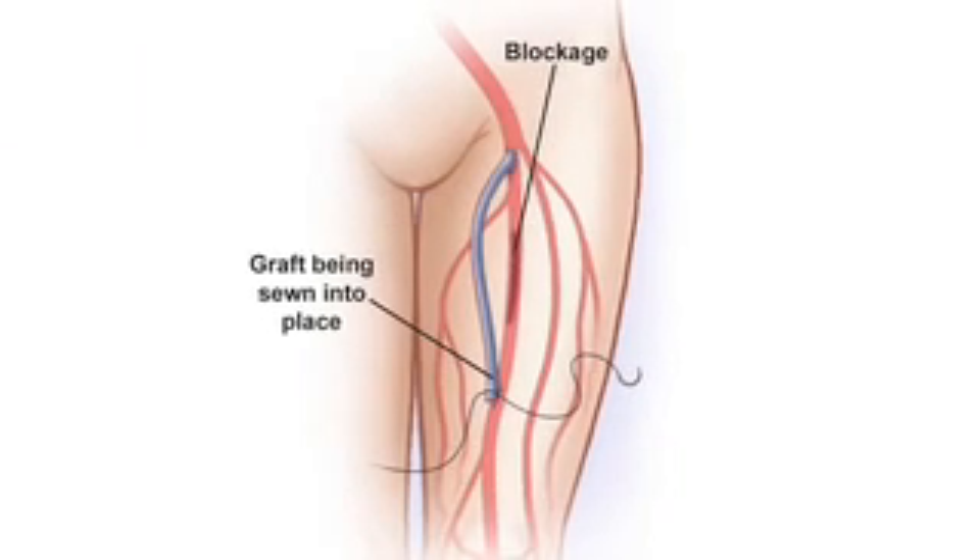If a balloon angioplasty is not able to be done, the vascular surgeon may choose to perform an open procedure to either go around the blockage or take out the blockage to take care of the problem.